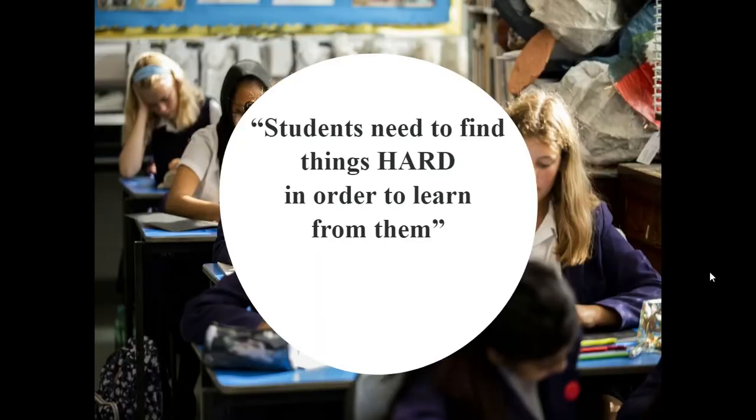Another thing that's true is that you actually learn things more sometimes if you find them hard. Finding something difficult and then using the resilience and tenacity to get past what's hard — breaking it down into: what aspect of this can I do? What can I do to find out more? How can I understand this in more depth? Getting past that will help them remember and help them learn. So trying to encourage them not to be their own barriers.